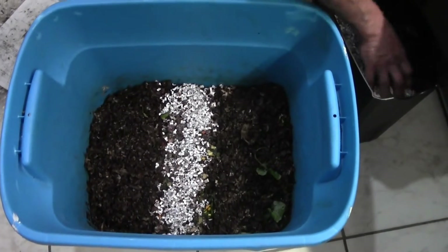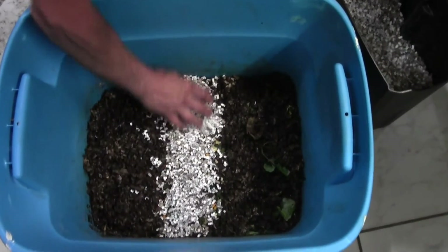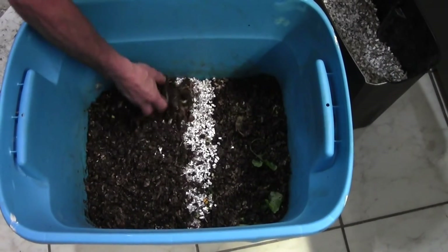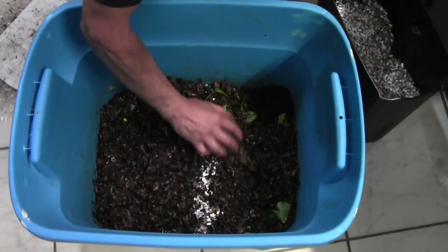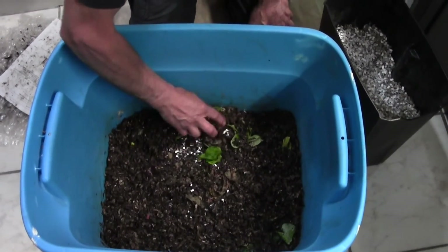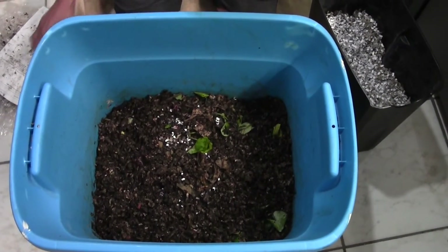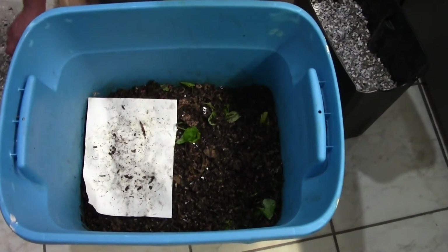I think we'll count these worms out in August, because in my other bin we're going to do a count at the end of May for the worm tower, the 360. So we'll cover these guys back up — moisture is really good — and then we'll get to the next bin hopefully in the next couple of days. Everyone, thanks for watching and have a good day, bye for now.